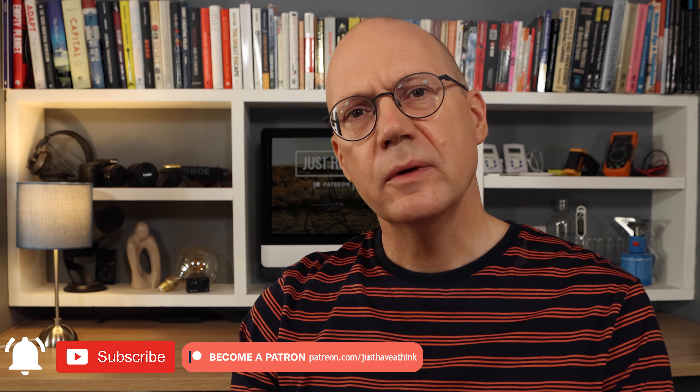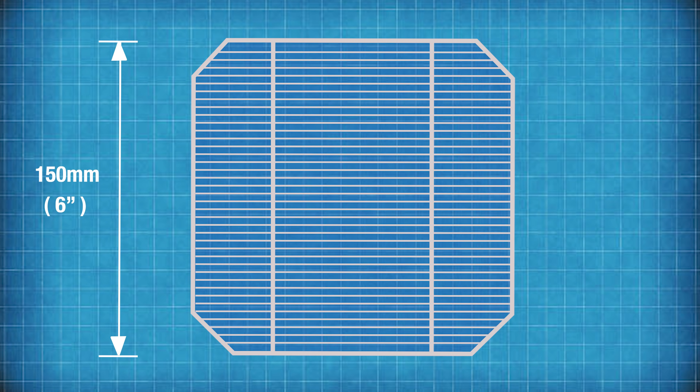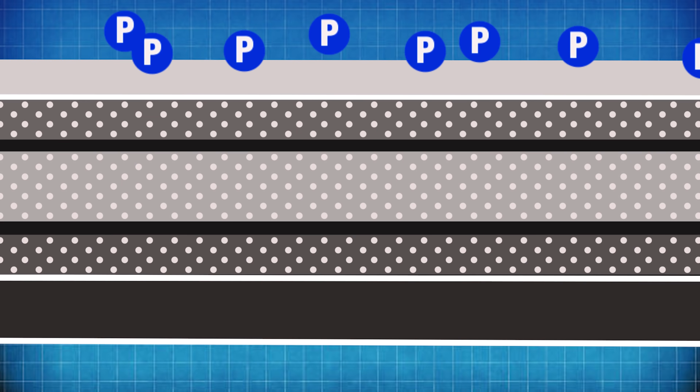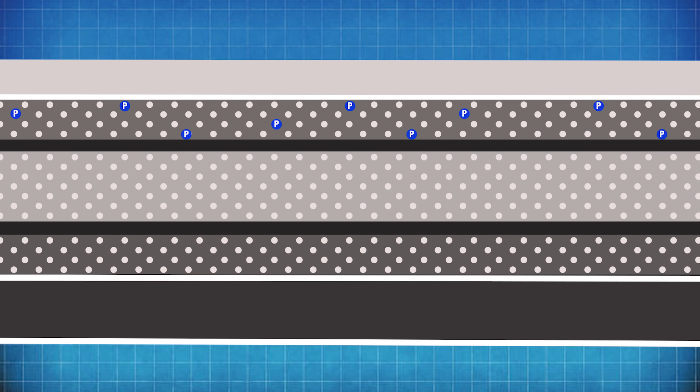So how can perovskite structures help with solar panel efficiency? Let's start with a quick look at how existing solar panels work. The active part of a solar cell is a wafer made of a semiconductor material, typically silicon. Semiconductors like silicon don't normally conduct electricity well, but they can be made more conductive under certain conditions. The cell has three layers. The top silicon layer contains a tiny amount of an element like phosphorus that has more electrons than silicon, giving the top layer an excess of free electrons, making it more electrically conductive. This process of adding a second element to the lattice structure of silicon is called doping. The top layer likes to collect electrons and, because electrons have a negative charge, it's referred to as the n-type layer.